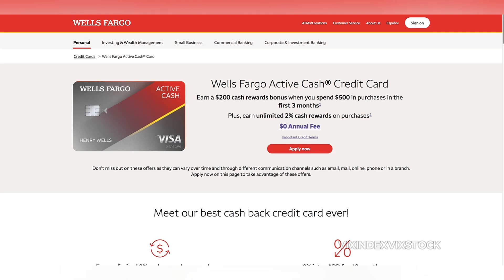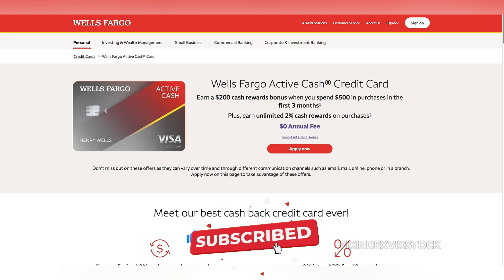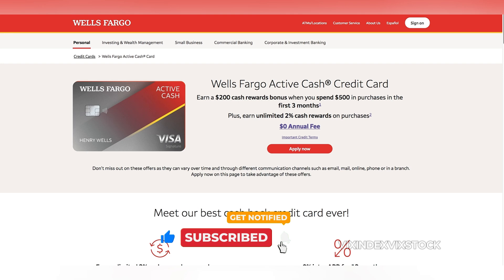In this video, we review the Wells Fargo Active Cash Card. Have you used the Wells Fargo Active Cash Card before? What was your experience? Leave your Wells Fargo Active Cash Card review in the comments section below.